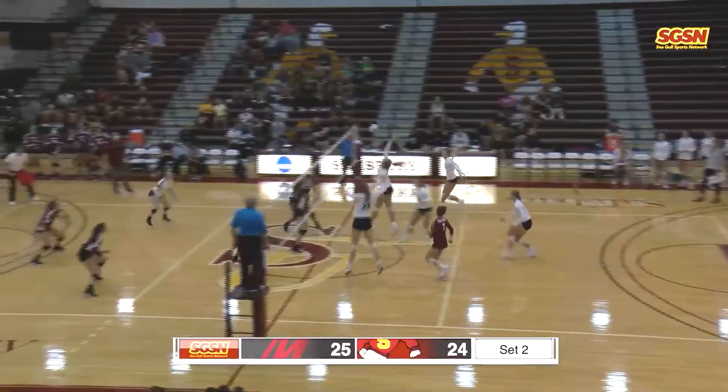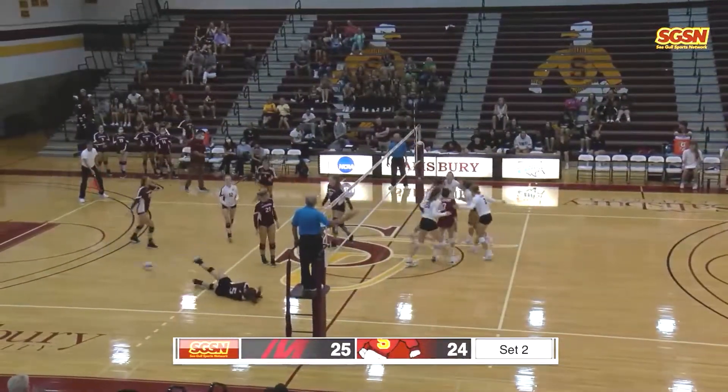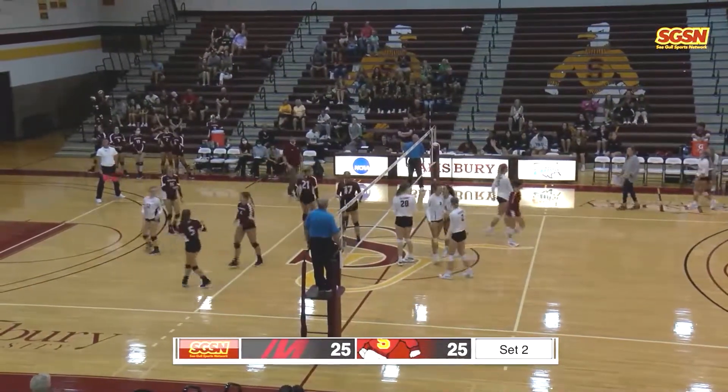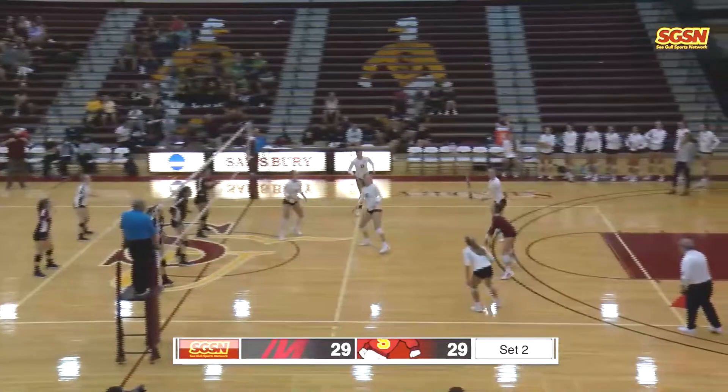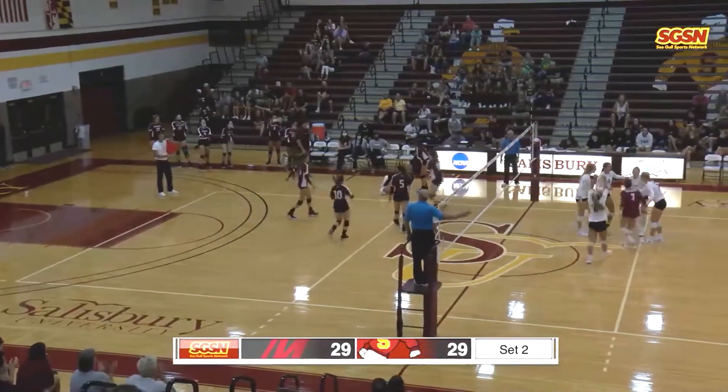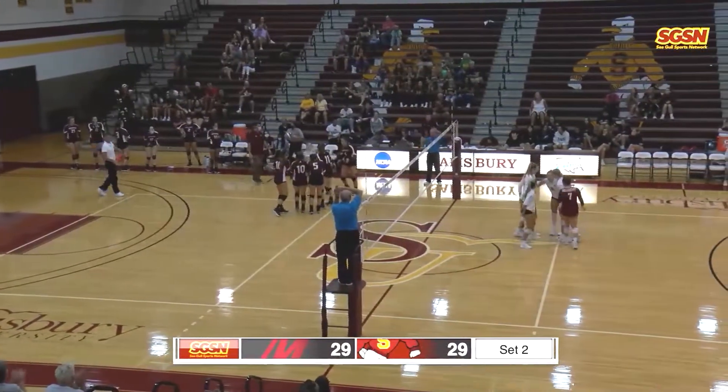That one's picked up in the net. Goes to the shot and that one falls in. Eustace, able to get it off the fingertips and it falls in. We are tied at 25. Picked up by Rale, coming to the outside, finds Casuli — power arm, and that one falls in. Salisbury goes up by one once again.